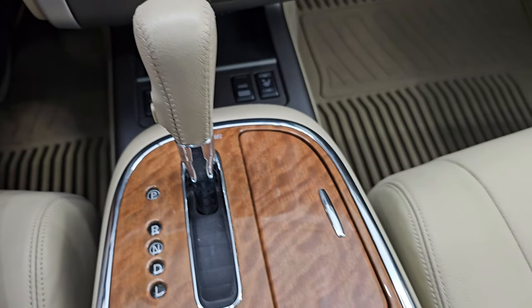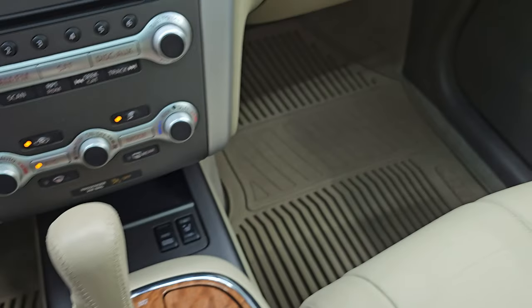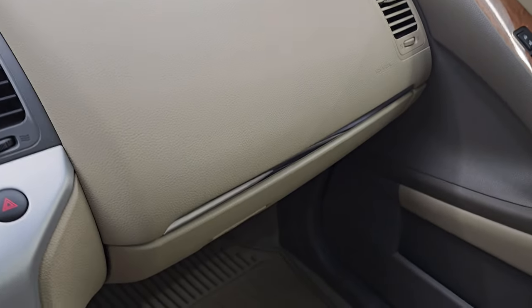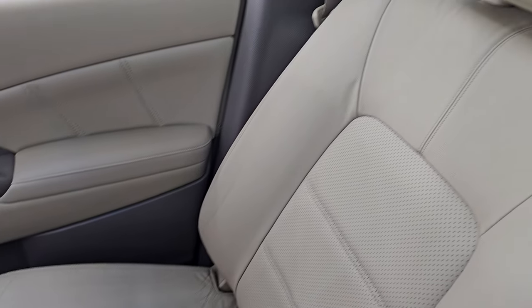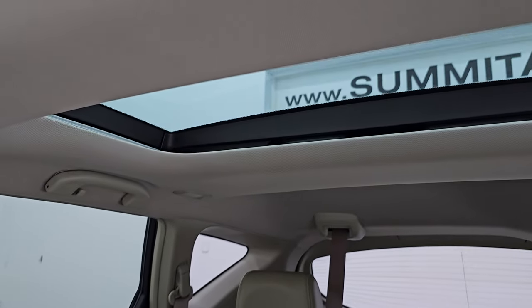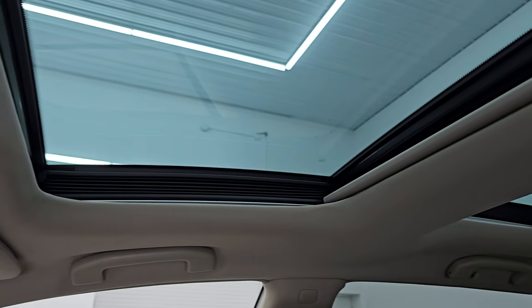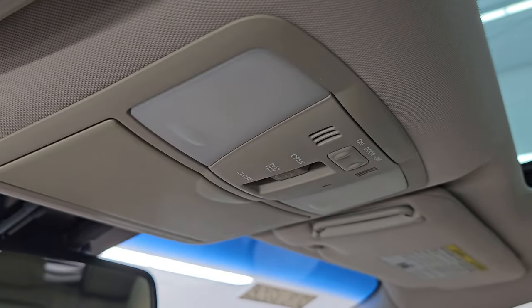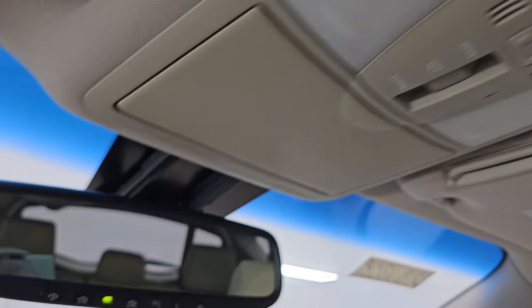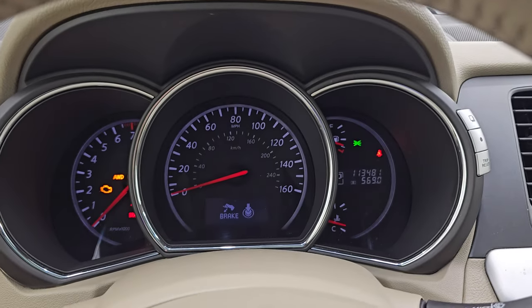There's your shifter for the continuously variable transmission. Keyless entry with the power lift gate. The passenger side dash, floor mat, and seat are in excellent condition as well. I don't think this vehicle has ever been smoked in. Second row fixed glass. Power sunroof in front. This thing is loaded for 2012 — this has to be just about every option you could get. Map lights up there, sunroof controls, and then you have HomeLink buttons for your garage door, security systems, and lighting systems. I believe that mirror is auto-dimming as well.